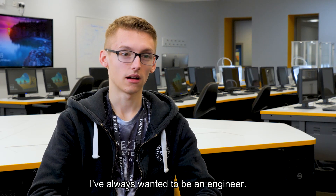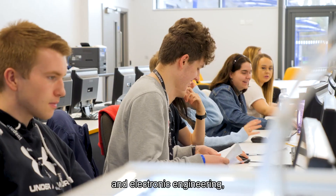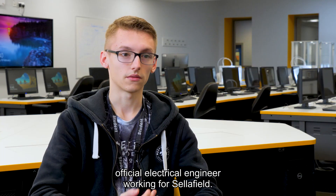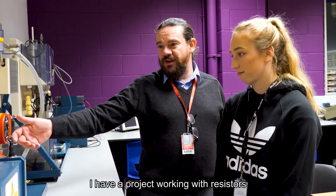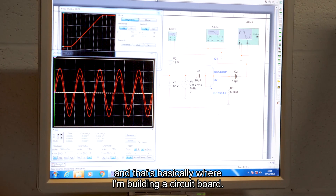I've always wanted to be an engineer. Currently I'm doing an HNC in electrical and electronic engineering, and in the future I'm going to progress on to becoming an official electrical engineer working for Sowerfields. We cover everything from electrical installation to computer-aided designing and mini projects that we do in class. I have a project working with resistors — basically I'm building a circuit board.